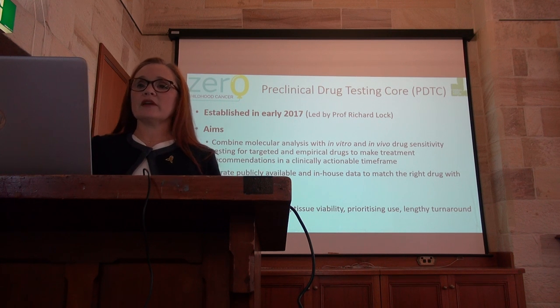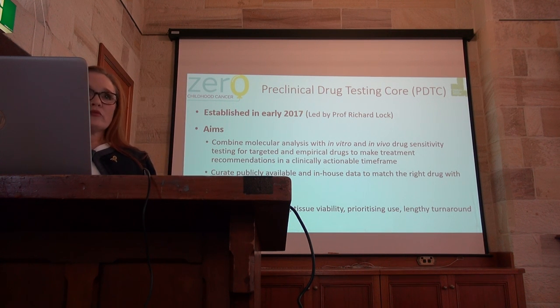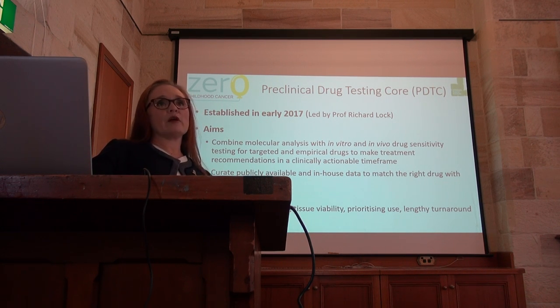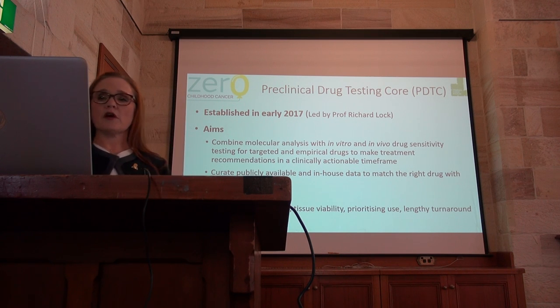It is impossible — it just hasn't happened yet. So we've had minimal sample sizes that we need to deal with, tissue viability, prioritising what we use the very tiny samples for, and how do we reduce those lengthy turnaround times so that one day we are able to do this in a clinically relevant time frame.